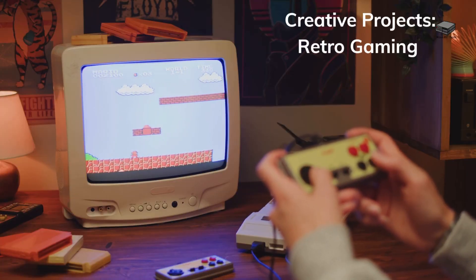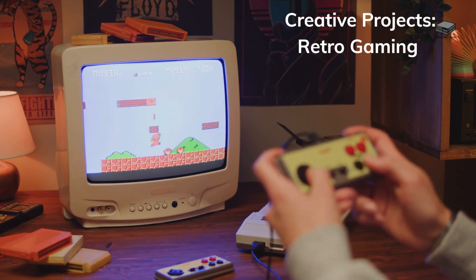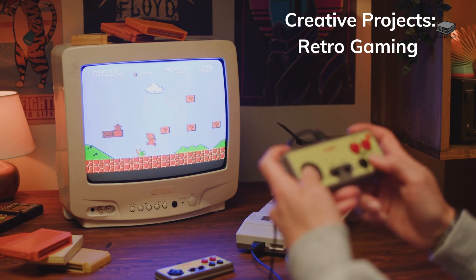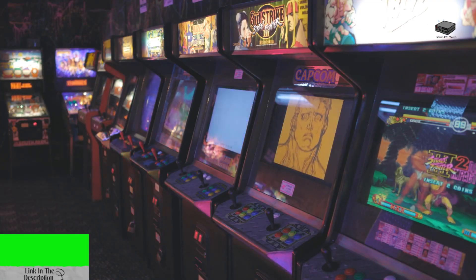Relive your childhood with emulators for retro gaming. Install software like RetroPie or Batocera to play classics from NES, Sega, and more. Don't miss our video on retro gaming setups with mini PCs — link below.